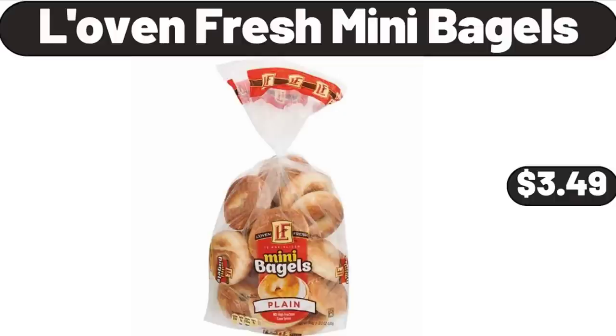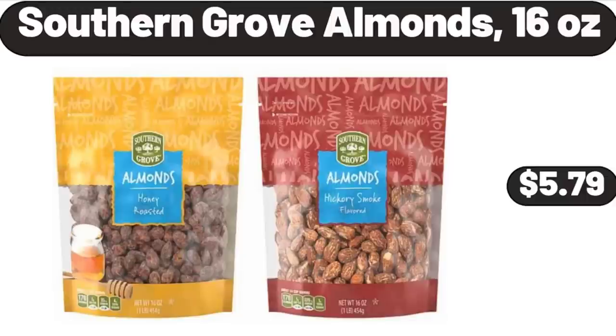Friends, what do you think about the prices of the products — are they too high? Please share your thoughts with us in the comments. Southern Grove Almonds, 16 ounces, $5.79.